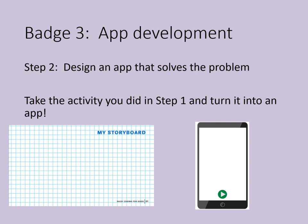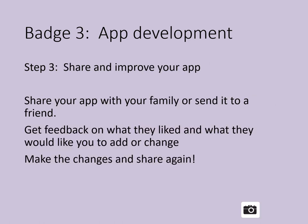There are blank app screens attached to this presentation. Now that you've developed your app, you need to share and improve it. Share your application with your family or send it to a friend. Get feedback on what they liked and what they would like you to add or change. Make the changes and then share it again. Most programmers don't ever say they're done with their apps — they keep working on ways to make them better and better.